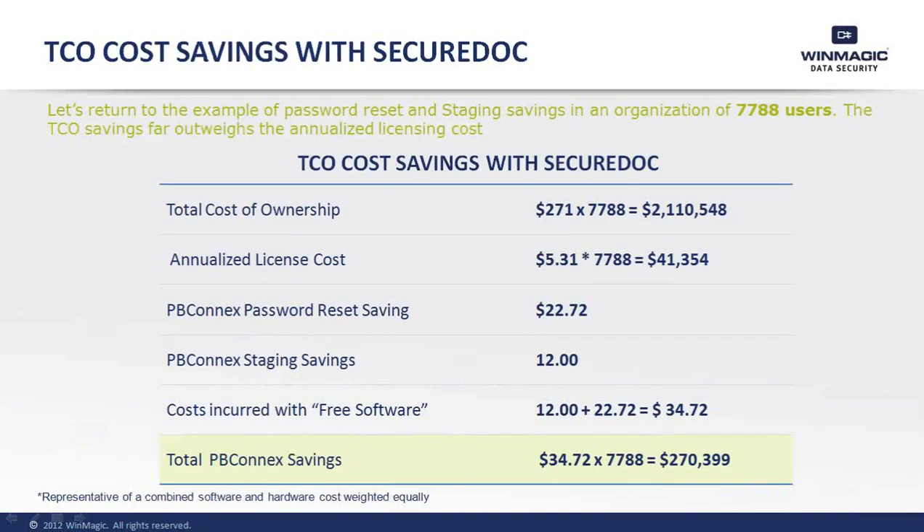When you compare the average annualized license costs against the total savings offered by SecureDoc, the numbers really do speak for themselves. Your annual licensing costs for an encryption solution will be approximately $41,000 per year. With SecureDoc, you can save upwards of $270,000 per year — that's a pretty solid return on investment when you take a good, hard look at the numbers.